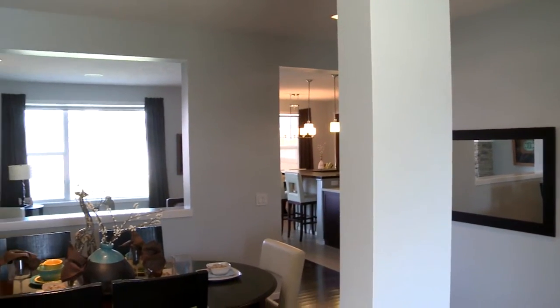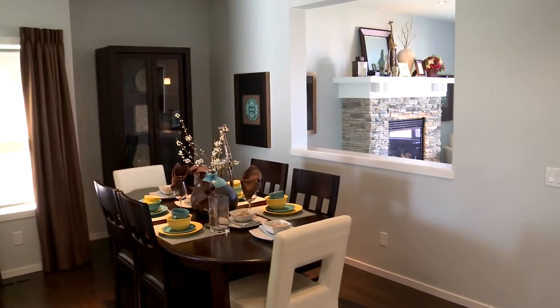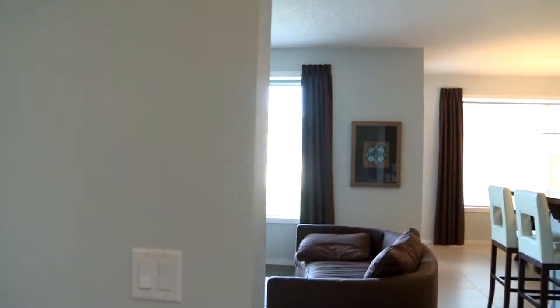This home offers almost 2,400 square feet of living space and it's a former show home by Homes by Avi. It's got a lot of nice features that you only see in show homes — for instance, speakers built in throughout the home are a nice touch, along with the nine-foot ceilings.